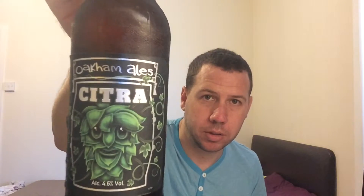Hello, welcome to Kent Beer Reviews. A classic British real ale. This is from the Oakham Brewery and it's their Oakham Ales Citra.